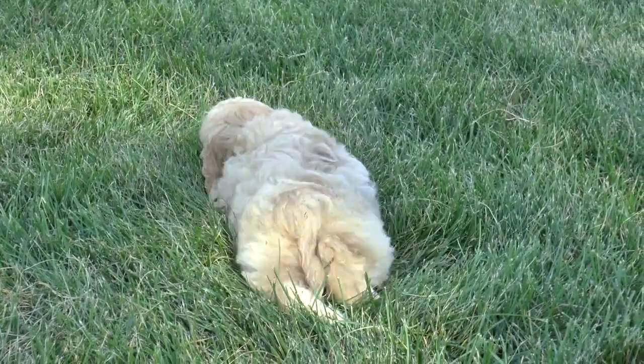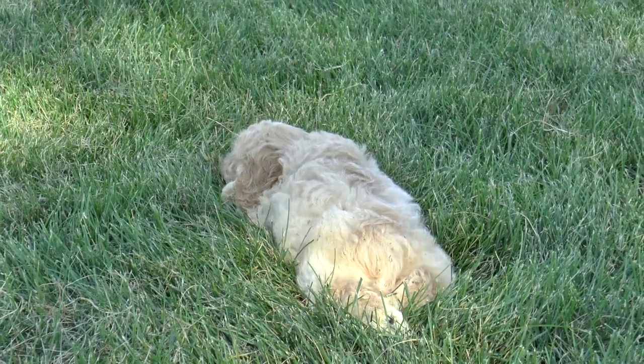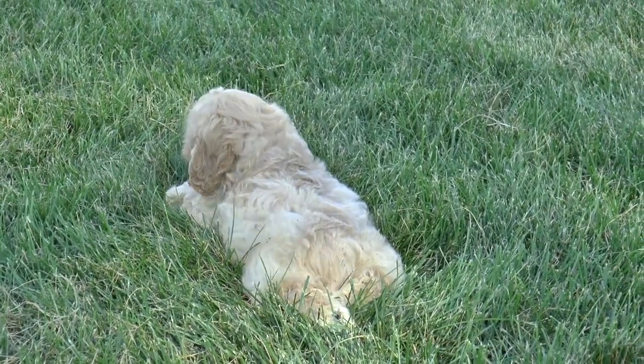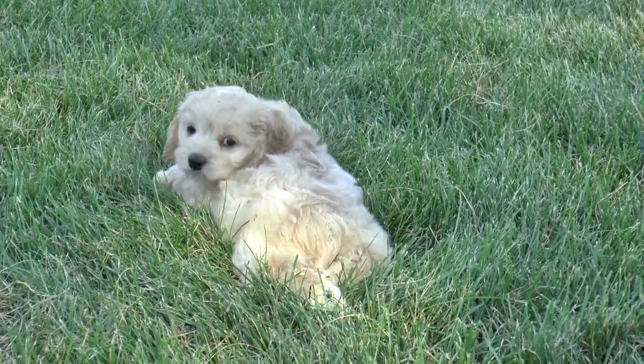This is the light buff cockapoo male. He's got kind of apricot ears, and he's also got white markings — a white chest, white front paw.